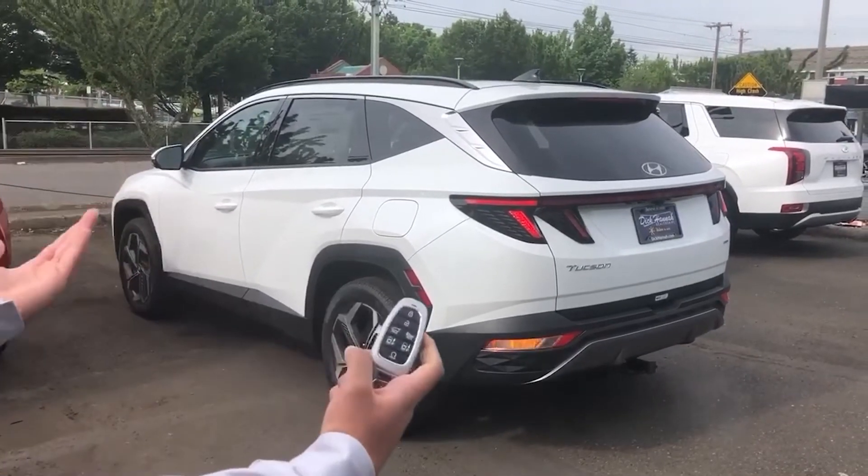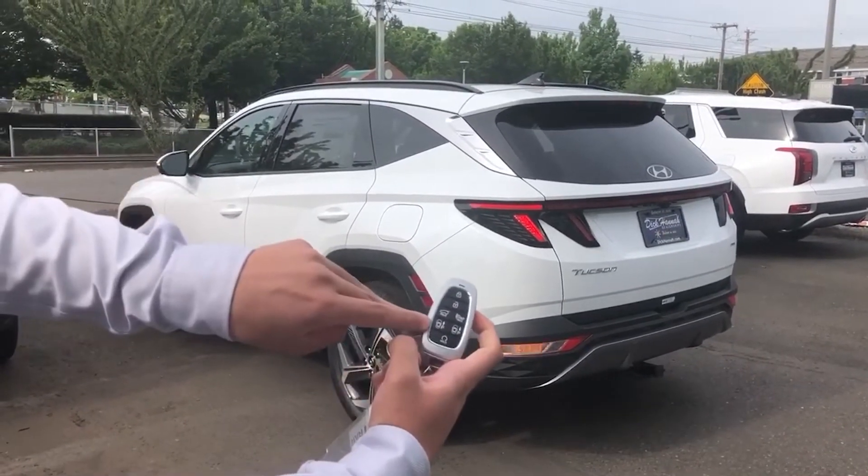There you go, and if you wanted to put it back in the parking you just press the other one and hold it.